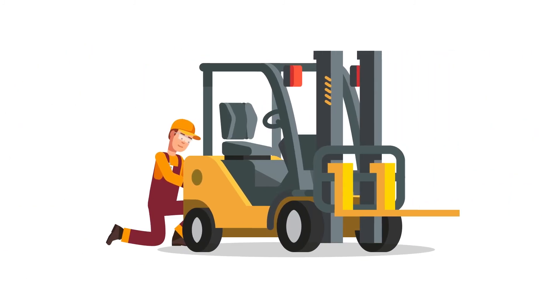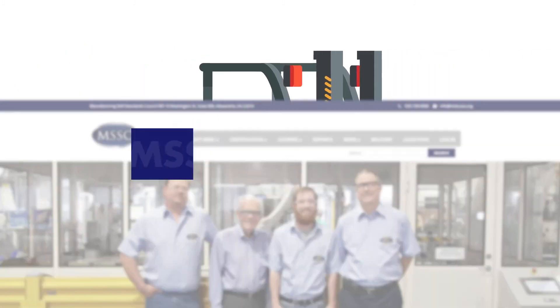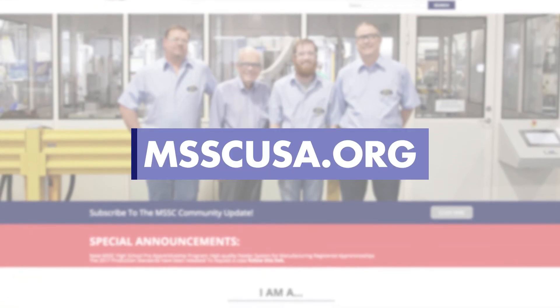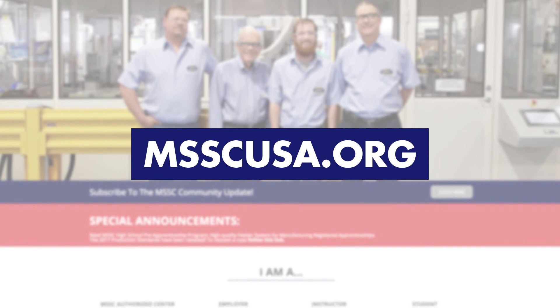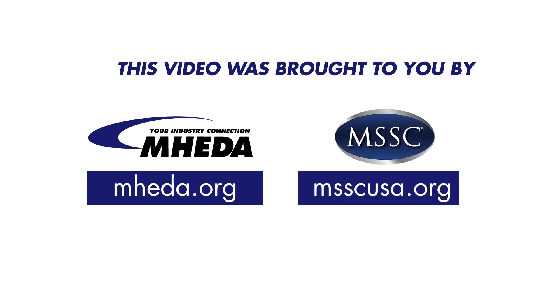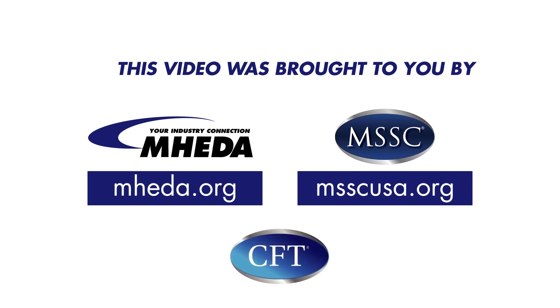Find out how you can jumpstart your career as an entry-level MSSC certified forklift technician. Visit msscusa.org today. This video was brought to you by the Material Handling Equipment Distributors Association, MHEDA, in partnership with the Manufacturing Skill Standards Council, MSSC — MHEDA, creating career pathways in Material Handling Logistics.